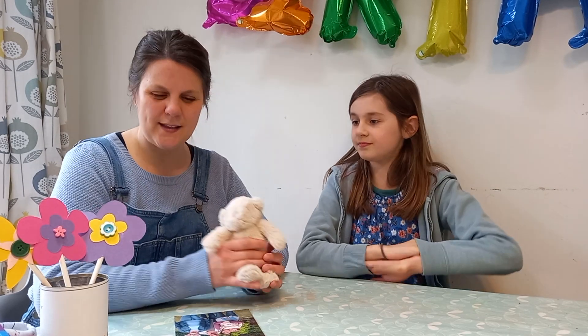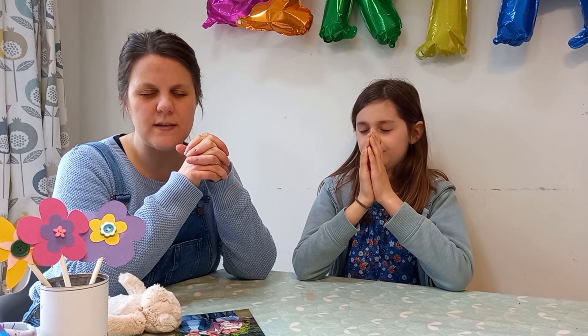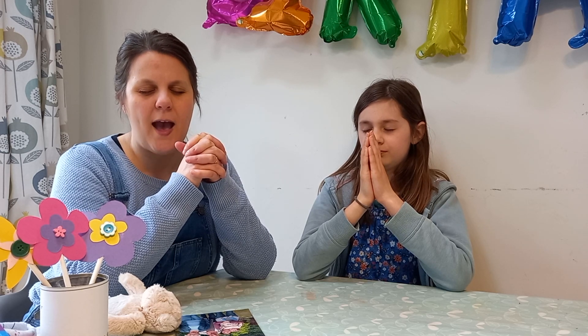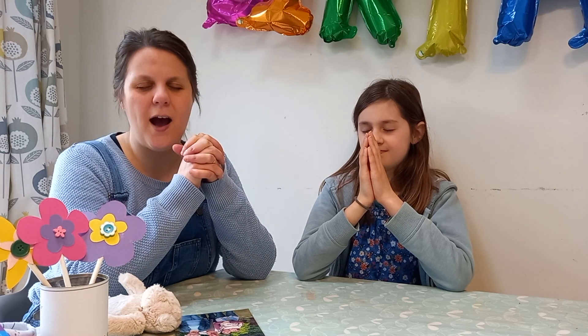Shall we pray now? Let's close our eyes and put our hands together. Dear God, thank you for our mums. Thank you that they do lots of things for us — thank you that they play with us and they read to us. Thank you so much that they get us the things that we need like new shoes and new clothes. Thank you that they tell us about the true stories of Jesus from the Bible. And thank you that they love us so much. Amen.